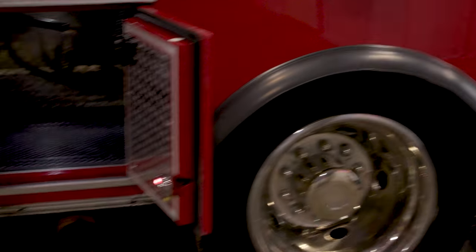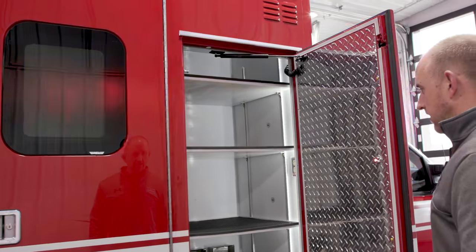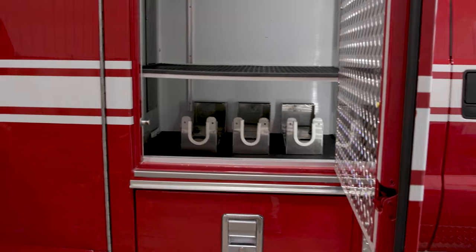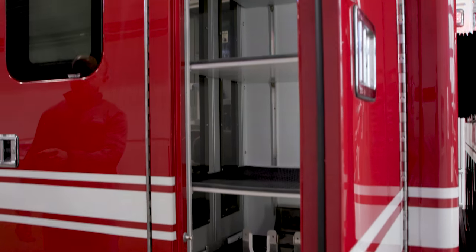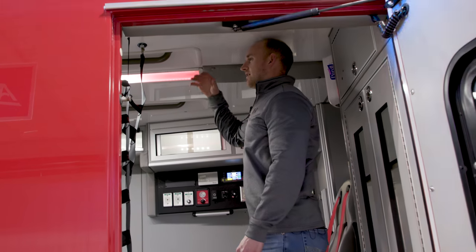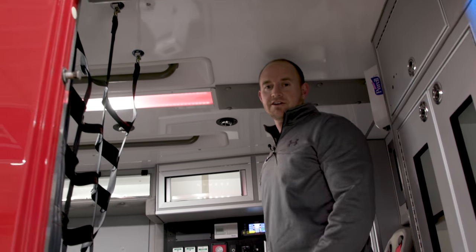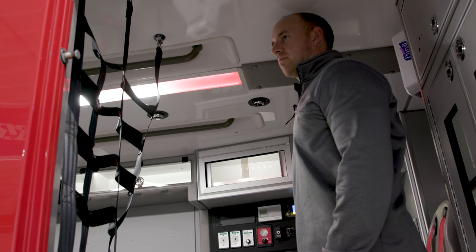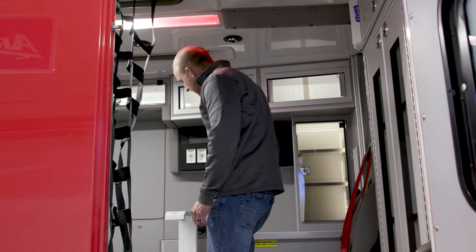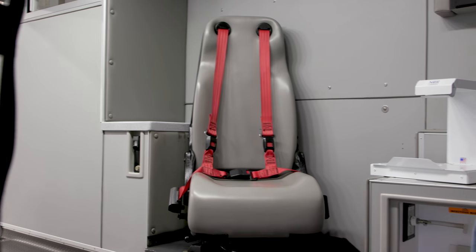There's a nice ALS compartment with inside-out access and room for tanks storage on the bottom, all with adjustable shelves. It's a really nice tall, big box — 72 inches of headroom, if not a little more, and 176 inches long, making it probably one of the longer modules you'll find.